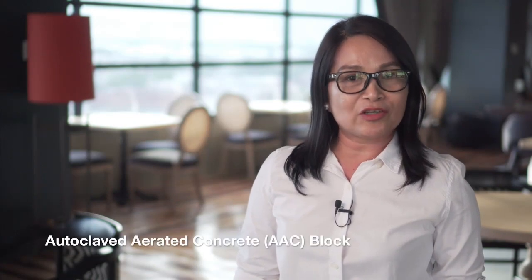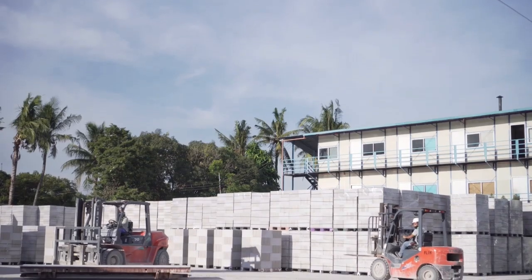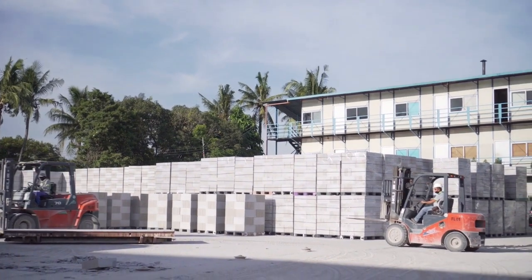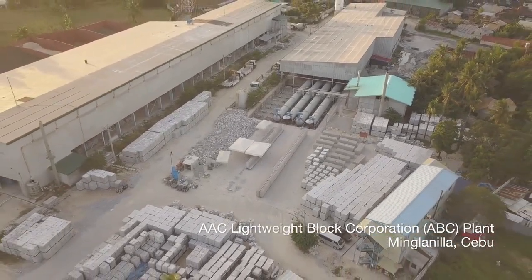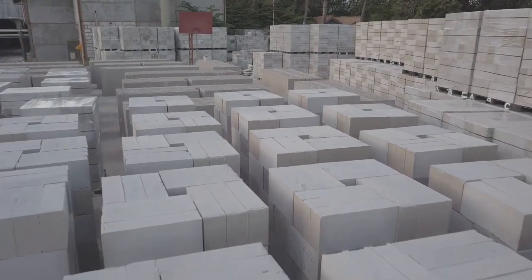AAC Lightweight Block Corporation is the first manufacturing plant of autoclave aerated concrete block in the Philippines. Our brand is Light Strong.